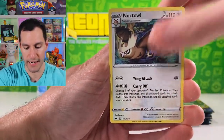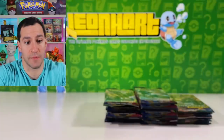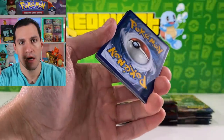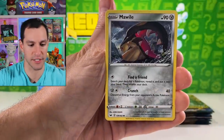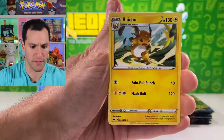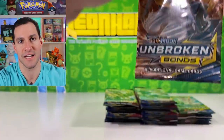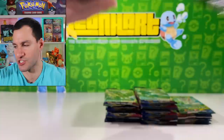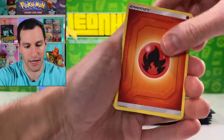Galarian Perserker and a Noctowl non-holographic. There should be a chance of pulling a full art or a V-Max so looking out for that. Dark energy — thank you. Shelter, Mawile, Minun, Sablenite, Maractus, Roserade reverse rare, and a Raichu. Speaking of Raichu, let's go back to some Unbroken Bonds. Some packs when you open them are just super glued together. Looking forward to getting a Never Give Up Raichu in honor of getting one.